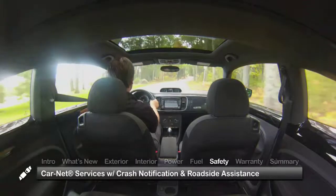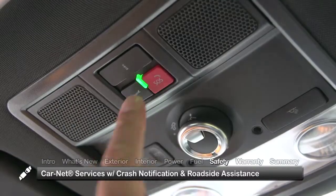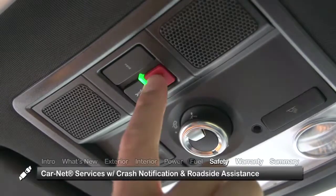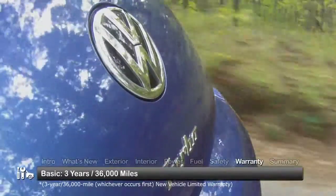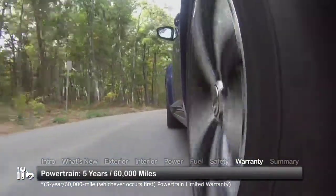Standard safety features on the 2015 Beetle Coupe include Volkswagen Car-Net services, offering conveniences such as crash notification and roadside assistance. The Beetle Coupe is backed by a 3-year, 36,000-mile warranty and a 5-year, 60,000-mile powertrain warranty.